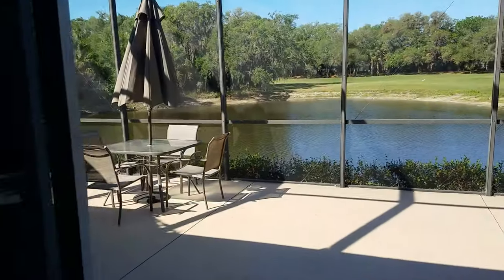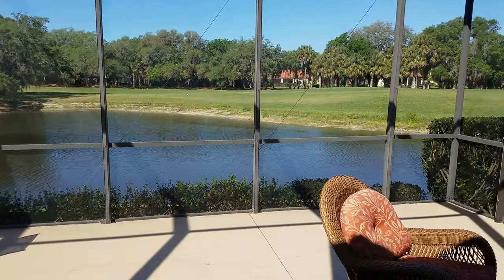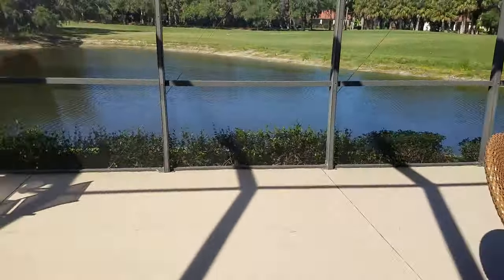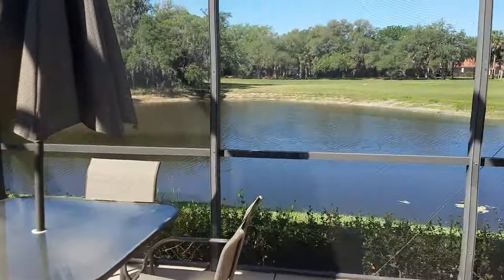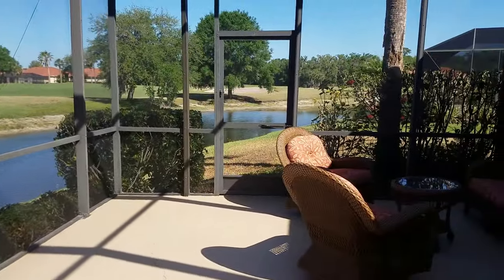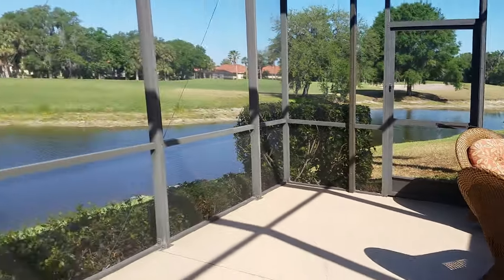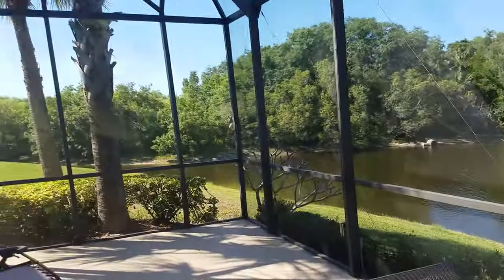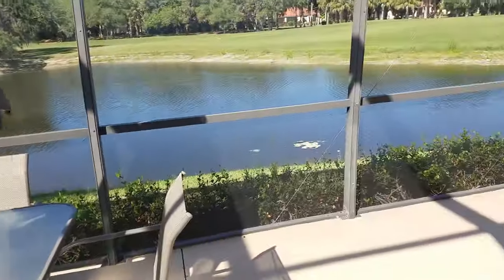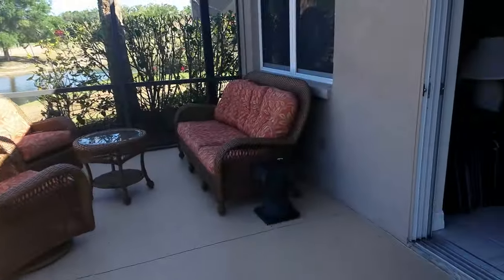The lanai and the lot is just gorgeous out here. It's very private — when I walk out into this big screen enclosure, I really don't see any other houses. Just a little bit of one house in that direction and just a little bit of the cage in the other. It's a big open outdoor patio with nice sitting areas.